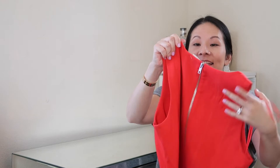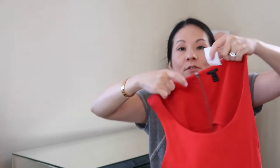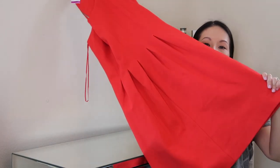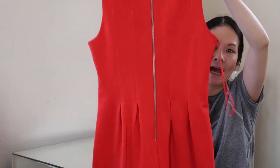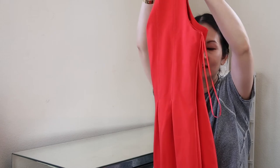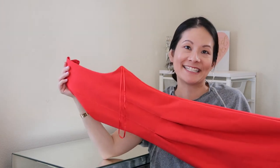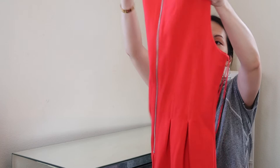The next dress is J.Crew Black Label in a size 6 at $13.49. You can feel the amazing quality — it's a ponte-type fabric, very basic but with a beautiful skirt, modest length, nice seaming details, and a gorgeous zipper down the back. I love the color and when I pick a bold color I always look for a basic design so the color speaks for itself. It has beautiful pleating on the skirt — a really gorgeous dress in excellent condition.